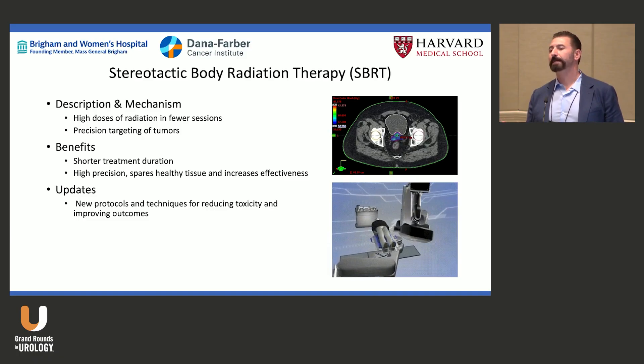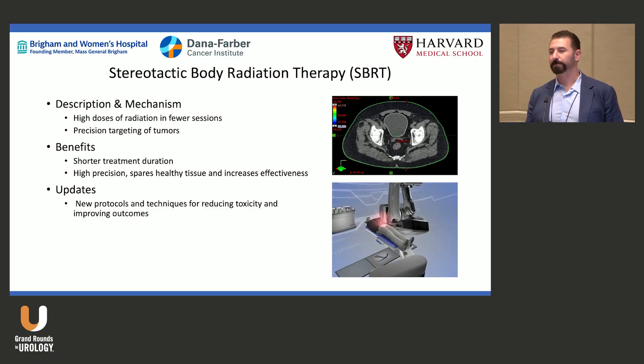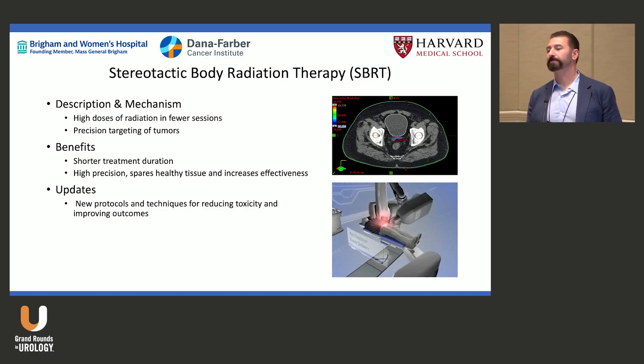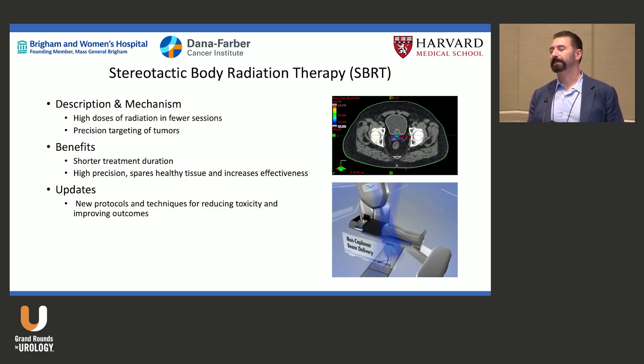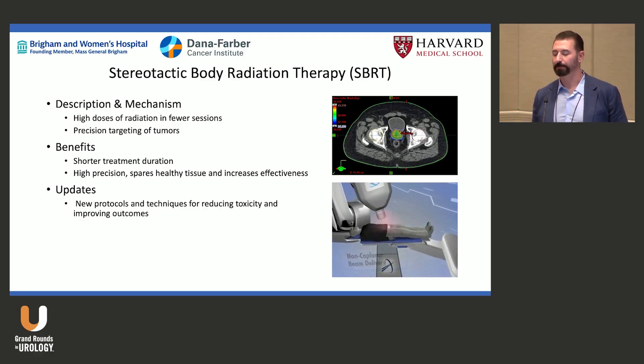With SBRT it becomes paramount to know exactly where the tumor and prostate are, because if it moves outside your field you may be treating unintended tissue and not delivering the required dose to the prostate.